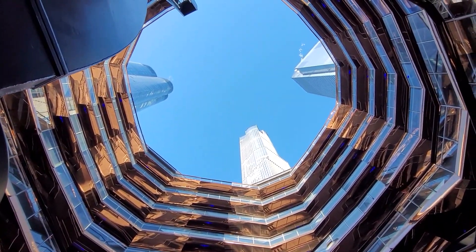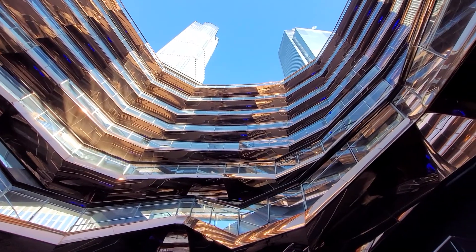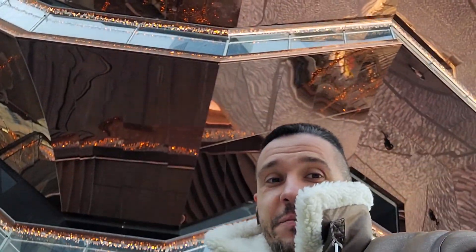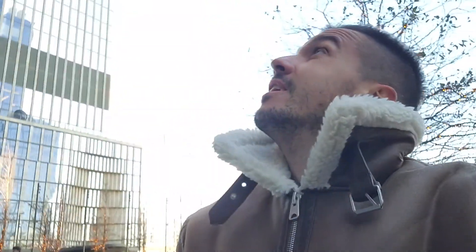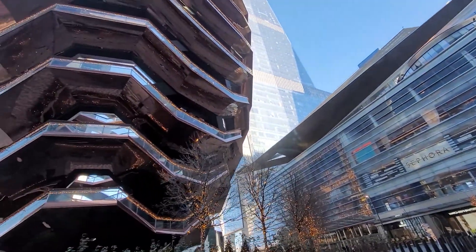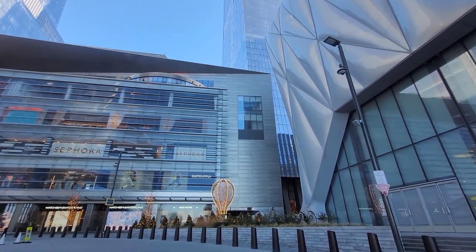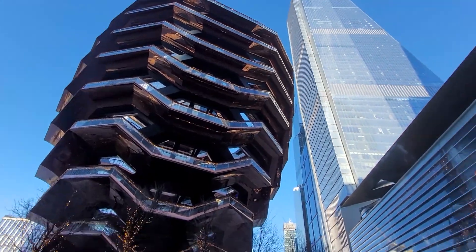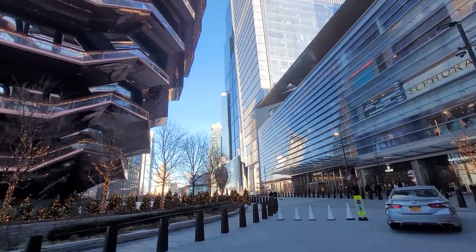Inside the Vessel at the bottom — cannot go up anymore, but superb nonetheless. It's a beauty. And the Vessel from underneath — man, this is so, so cool. I bet it looks really cool at night too. It's super windy here at Hudson Yards. Super glad I got the jacket. There are a whole bunch of other cool buildings here at Hudson Yards — this area looks extremely modern. It's one of the newest areas in New York City at scale, and pretty much everything constructed here is top-notch and futuristic.